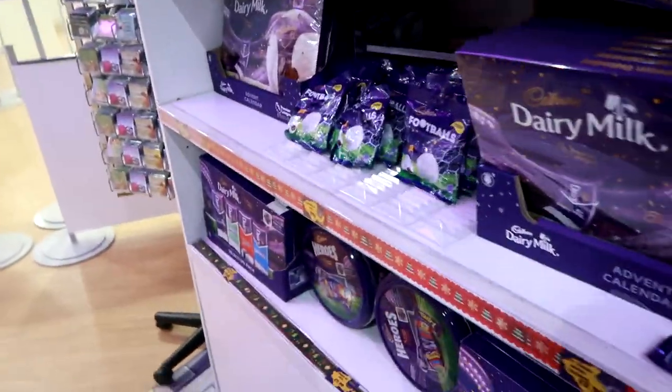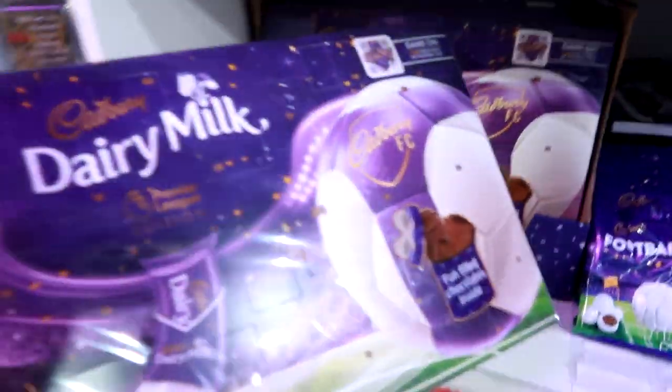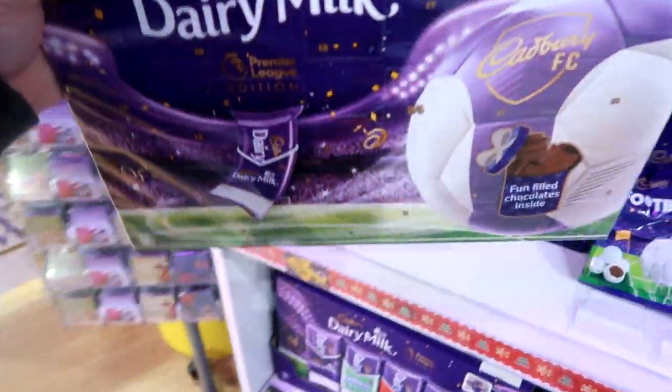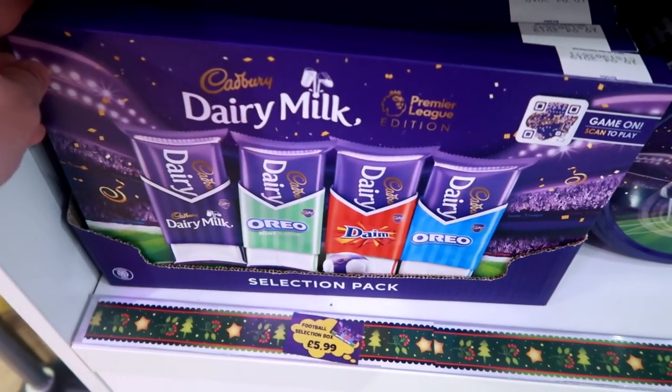So they're doing this whole sort of range. Here's the advent calendar - the Dairy Milk Premier League advent calendar. Nate likes this one - cool branding with the football shirt style.